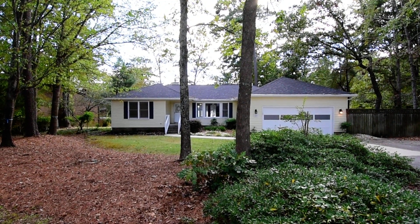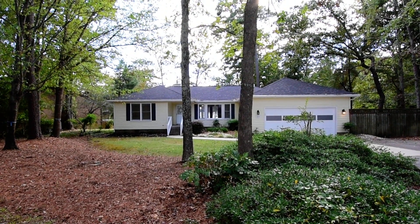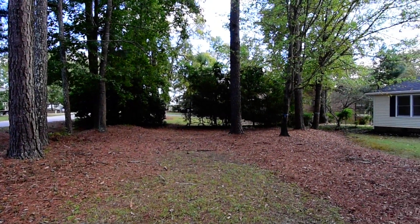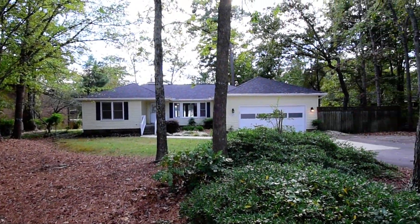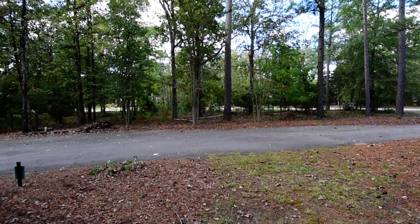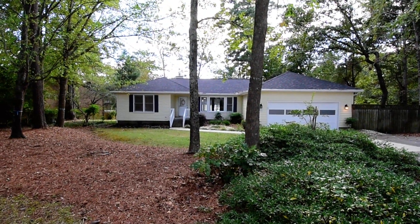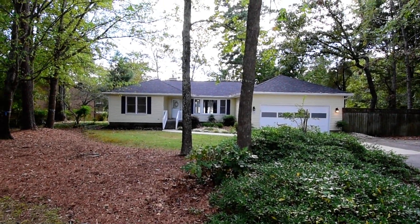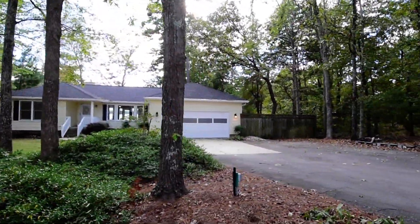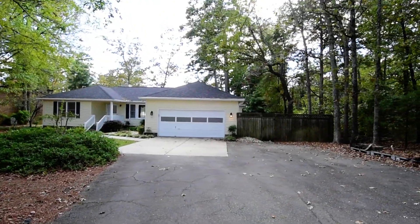Welcome to 429 Edgewater Drive. This lovely two-bedroom, one-and-a-half bath home features a two-car garage, a floor room, a private dock, and updated luxury vinyl tile flooring inside. It's located in the Edgewater Shores subdivision, sitting on beautiful Lake Murray in Prosperity, South Carolina. It's convenient to nearby Chapin, as well as Columbia via I-26, and just a couple of minutes from Dreer Island State Park.